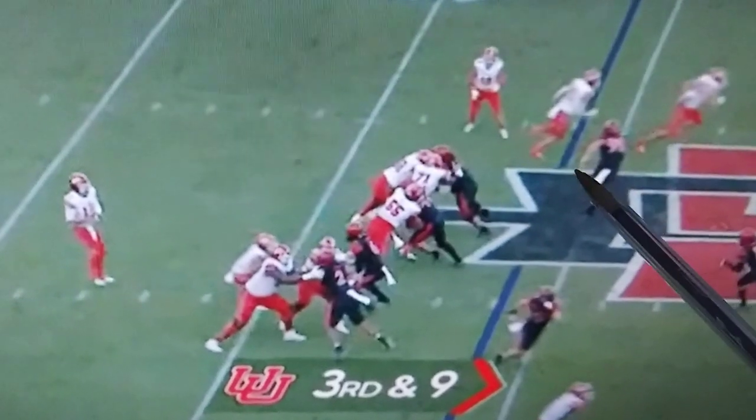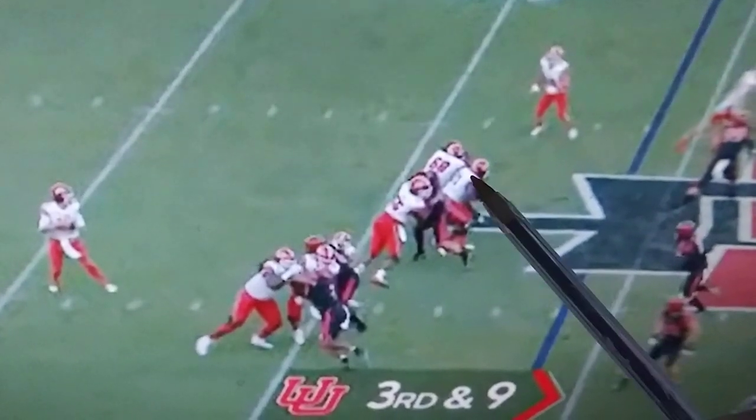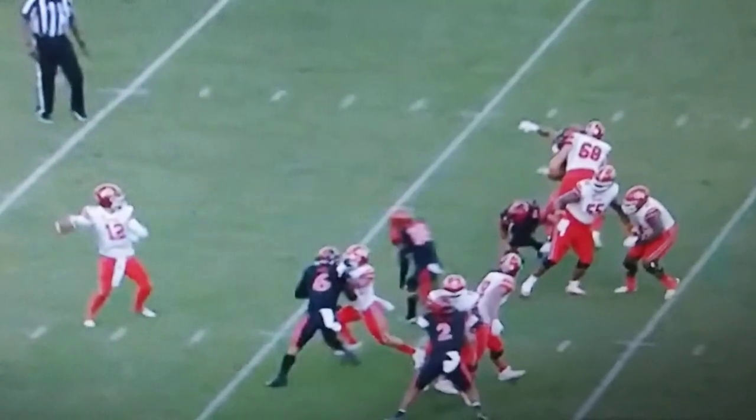You'll see the end bumped and then the end drops into a flat coverage. Everybody's got their man picked up. Braden Daniels did a good job of handing off to the offensive tackle, but here comes that safety right up the middle. The blitz worked exactly how it should.